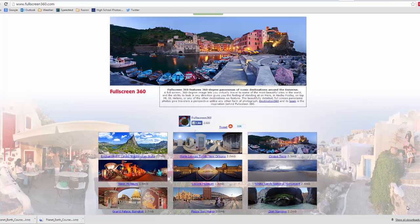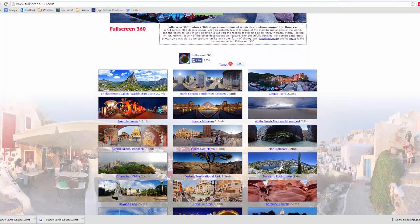Really quick video to show you — hello first. This is a quick video to show you a website called fullscreen360.com and what it allows you to do to actually see some 360 panoramic views of lots of different things.